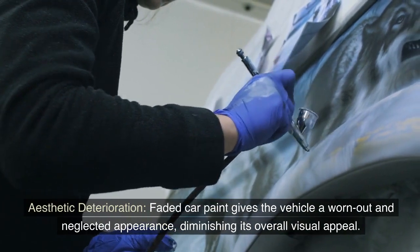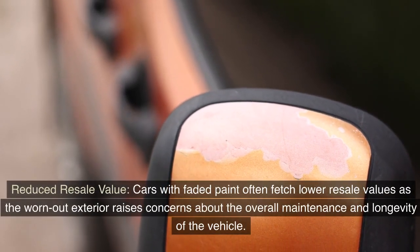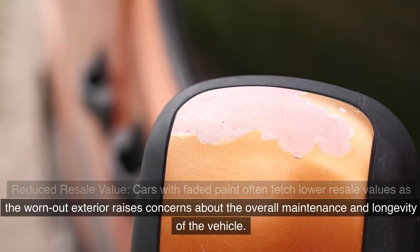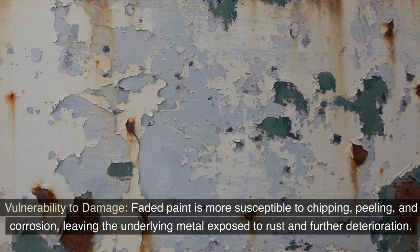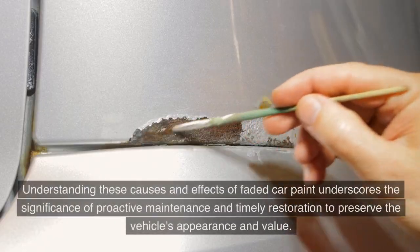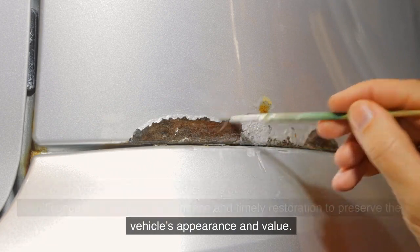The effects of faded car paint include aesthetic deterioration — giving the vehicle a worn-out and neglected appearance — as well as reduced resale value, since worn-out exteriors raise concerns about overall maintenance. Faded paint is also more vulnerable to chipping, peeling, and corrosion, leaving the underlying metal exposed to rust and further deterioration. Understanding these causes and effects underscores the significance of proactive maintenance and timely restoration.